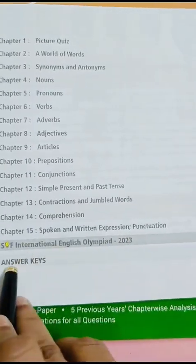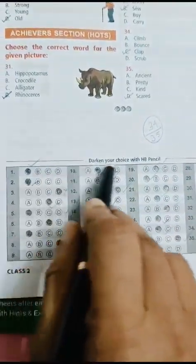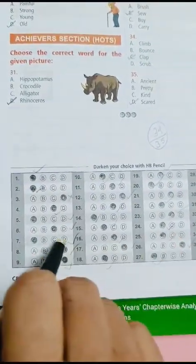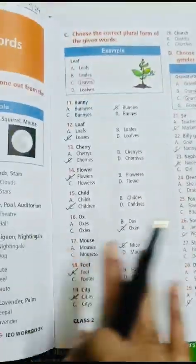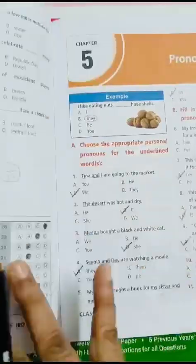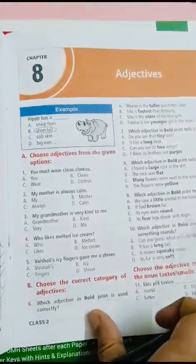There is one previous year question from 2023, SOF Olympiad, and the answer key is also given. After each chapter, there is an OMR sheet for practice. You can see that the book is very colorful. There are chapters on pronouns, adverbs, and adjectives.